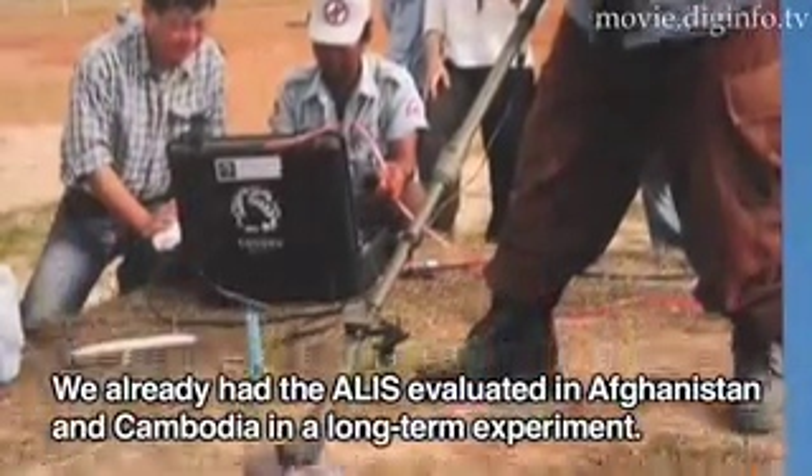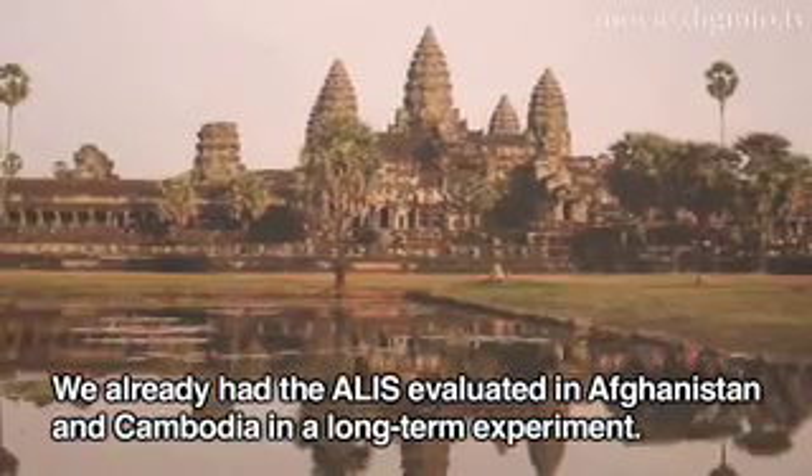This device has already been tested in Afghanistan, Cambodia, and in real-world conditions.